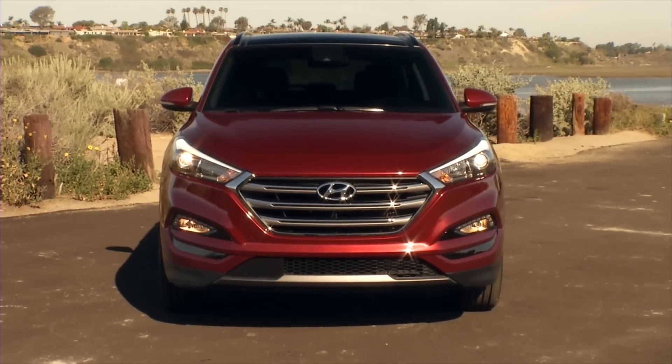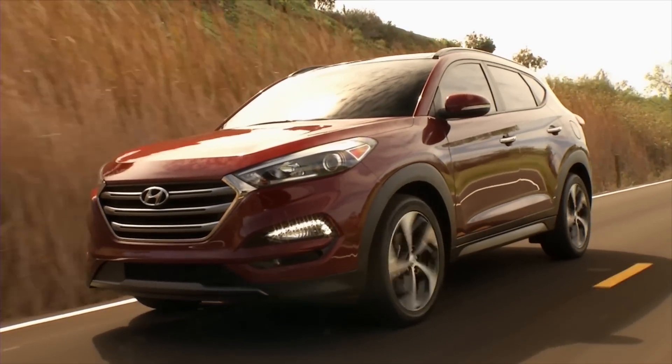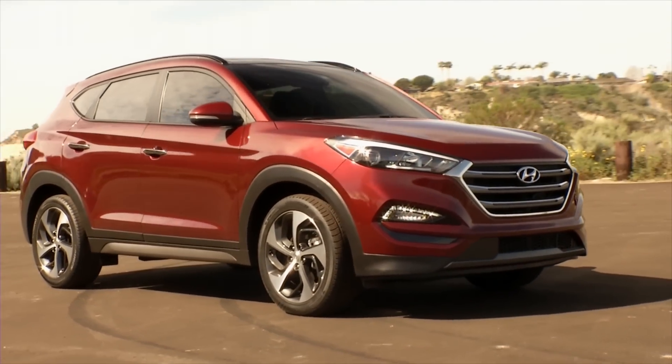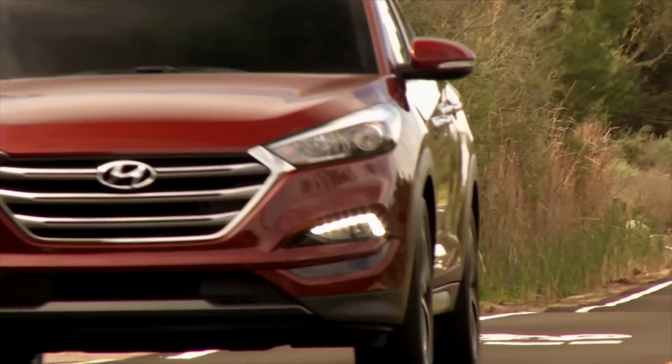Hyundai is getting serious about the fast-selling small crossover segment, and that's bad news for competitors. The all-new 2016 Tucson capitalizes on the successes of its bigger brothers, the Santa Fe and Santa Fe Sport, in a compact size drivers love.